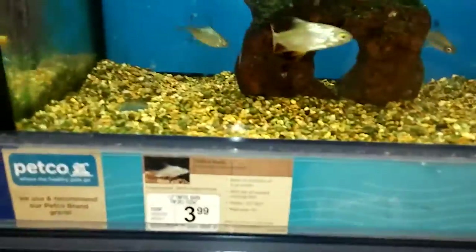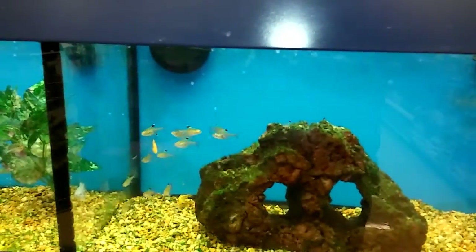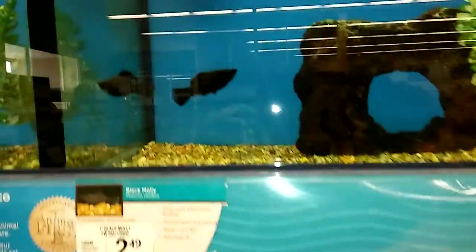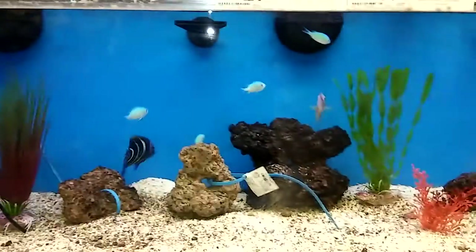It's pretty clean in here. Here's some ten for a dollar balls. They got a pretty soft water tank. And this is the salt water section.